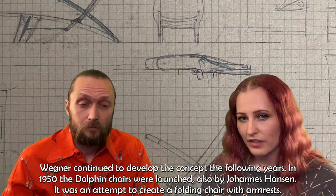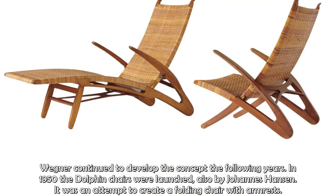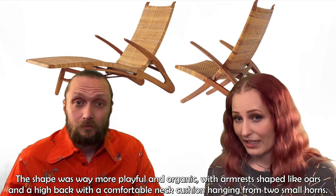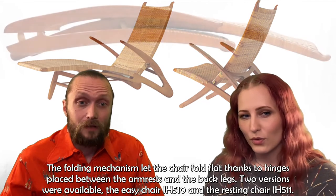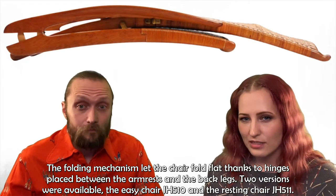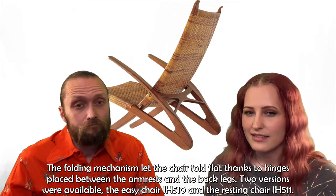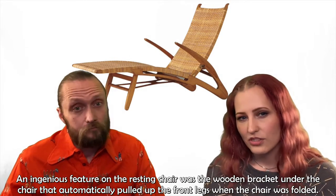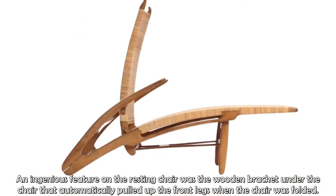Wegner continued to develop the concept in the following years, and in 1950 the Dolphin chairs were launched, also by Johannes Hansen. It was an attempt to create a folding chair with armrests. The shape was way more playful and organic, with armrests shaped like oars and a high back with a comfortable neck cushion hanging from two small horns. The folding mechanism let the chair fold flat, thanks to hinges placed between the armrest and the back legs. Two versions were available: the easy chair JH510 and the resting chair JH511. An ingenious feature on the resting chair was the wooden bracket under the chair that automatically pulled up the front legs when the chair was folded.